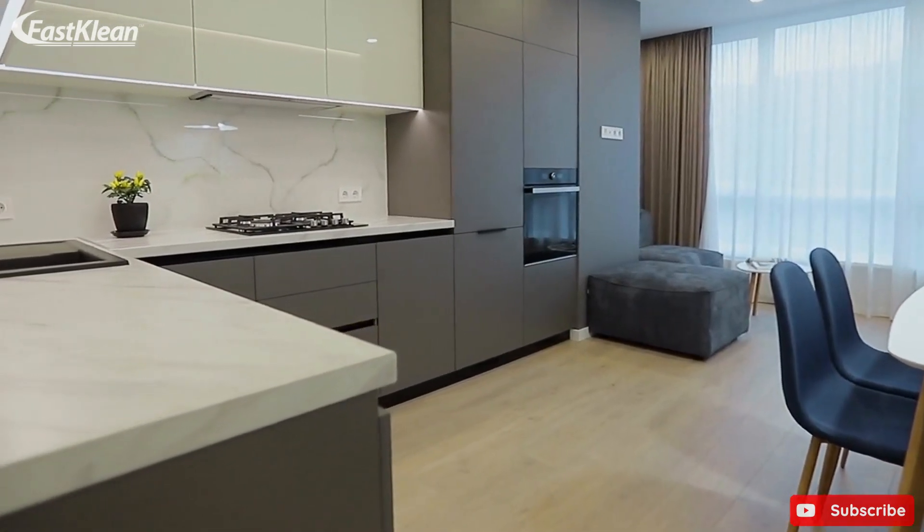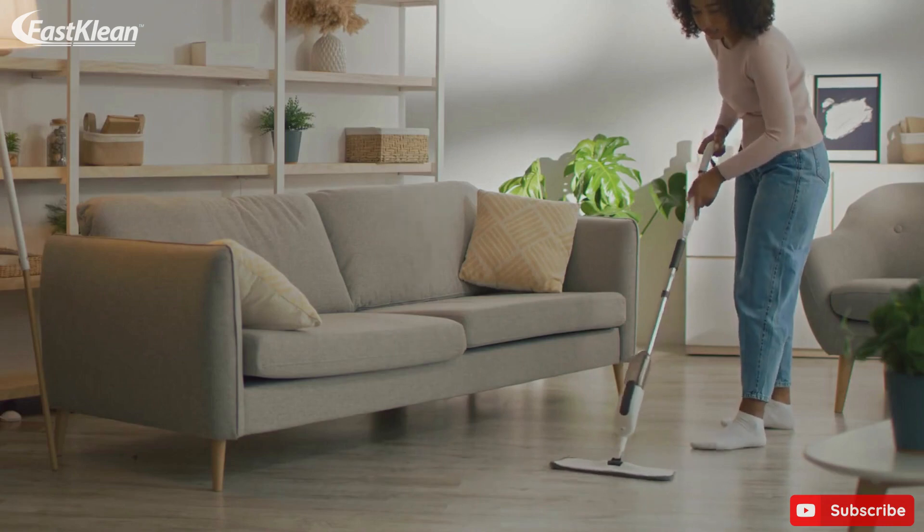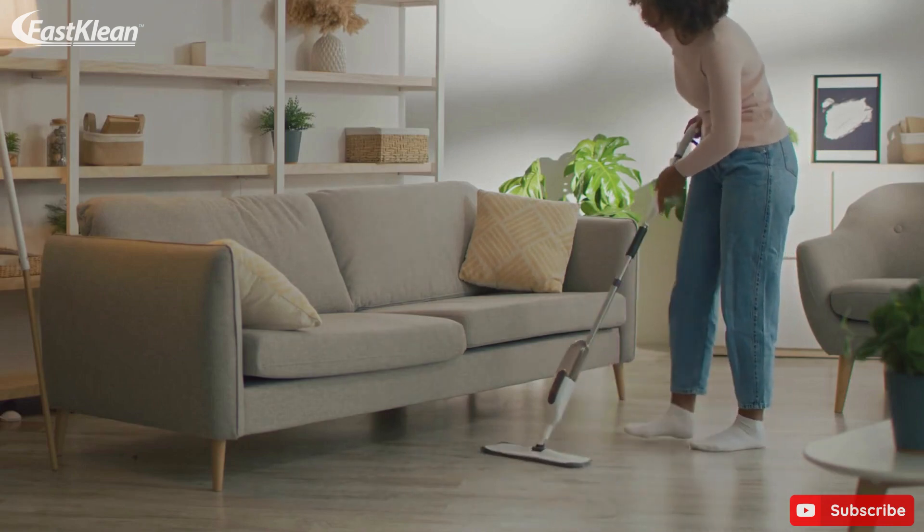We all want to have a sparkling clean home, but the work involved is not a piece of cake, especially when you have to do it all at a time.